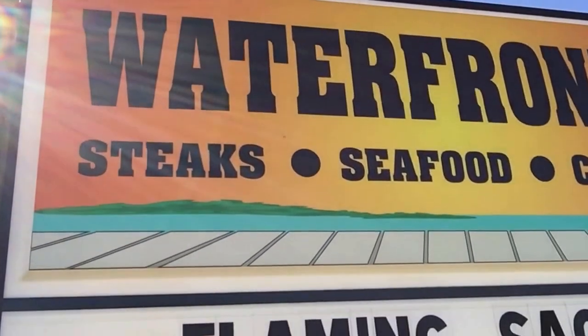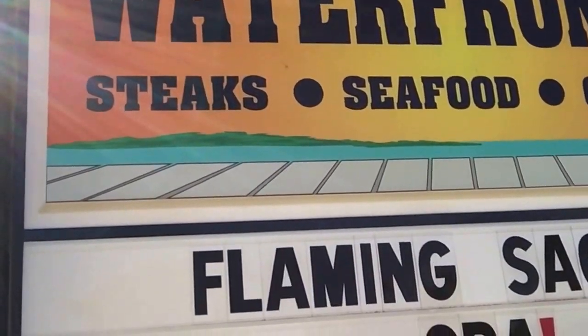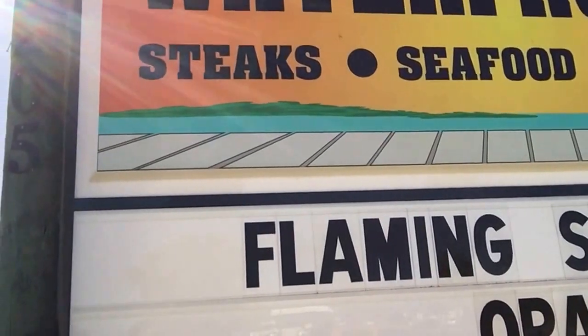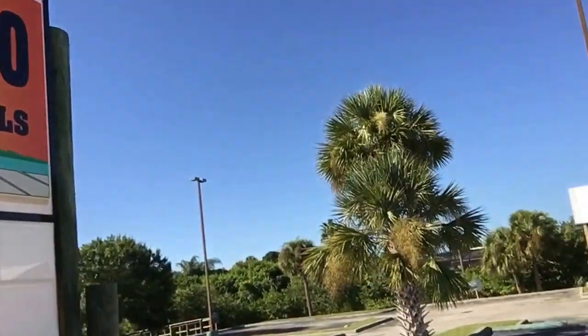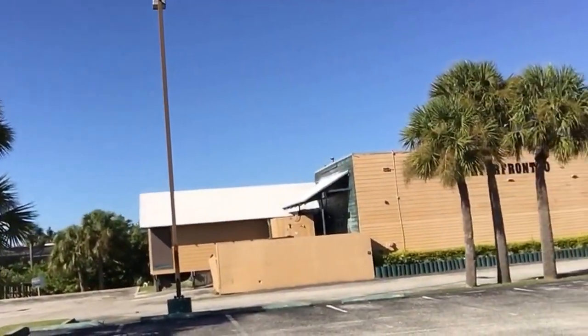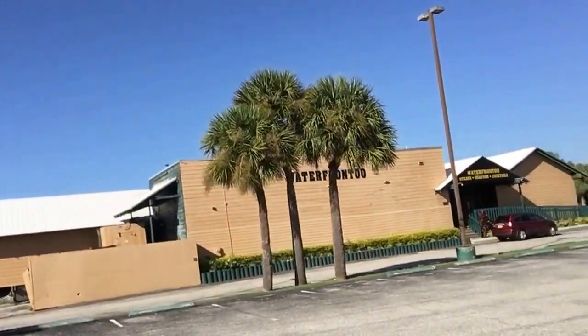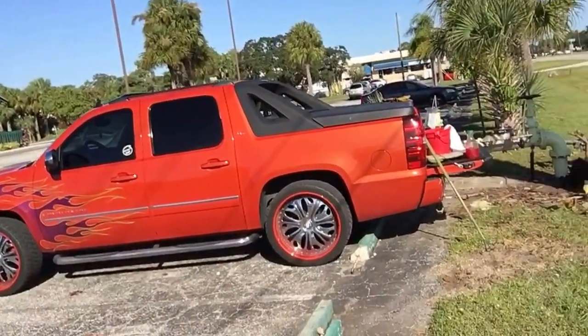We're at a waterfront steaks, seafood, cocktails, Greek restaurant — the homeless... there it is, it's gorgeous. It's between the Combs and Osprey, but I think of the corners — the Combs. You can see that it's a good thing I pulled this out.